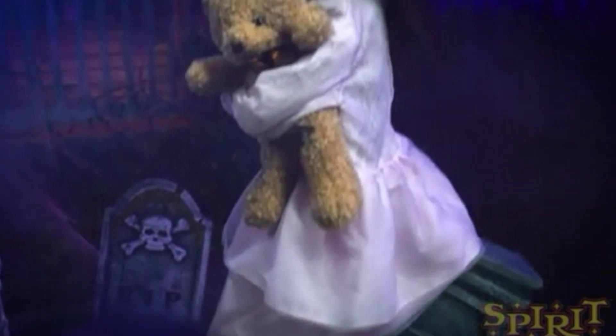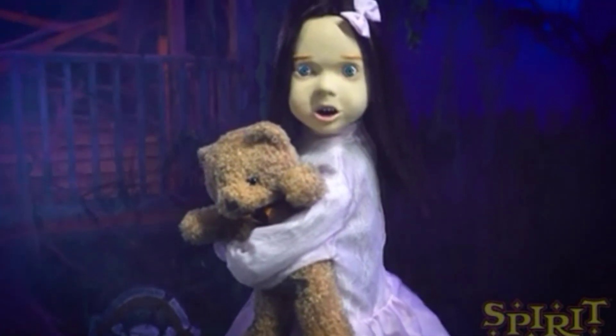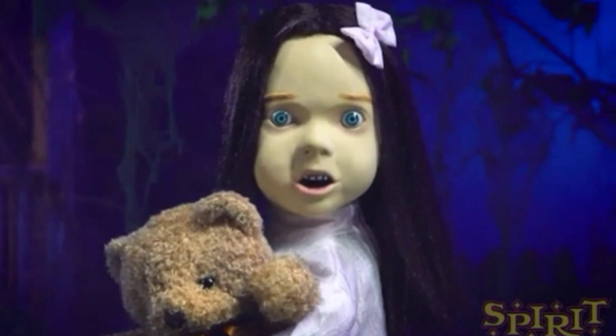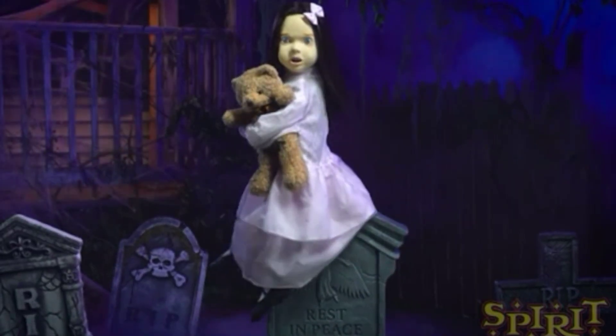I love the cemetery, especially at midnight, when it's colder, when the other children are long asleep, and the dead awaken.